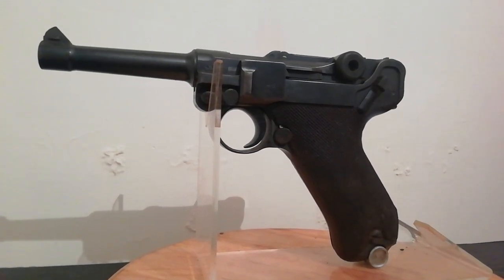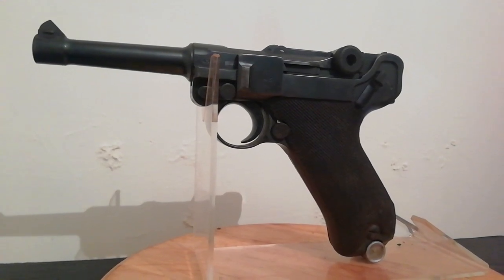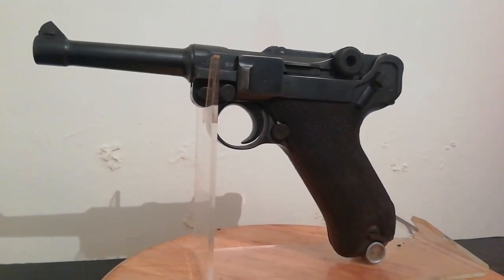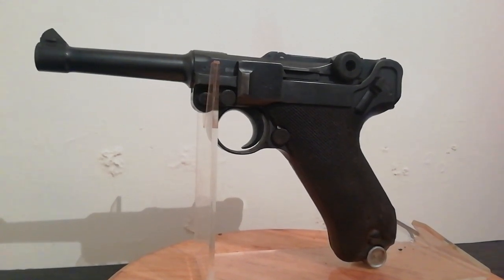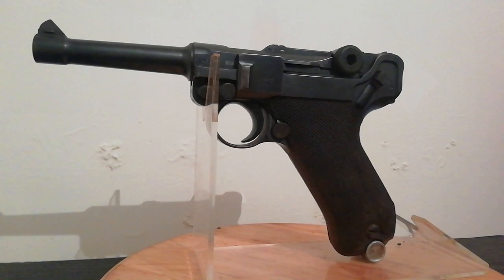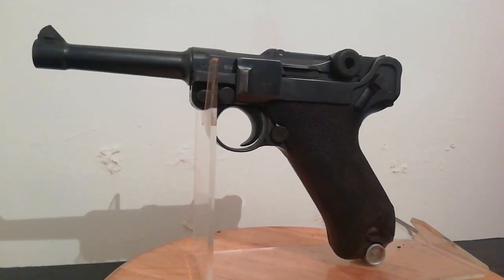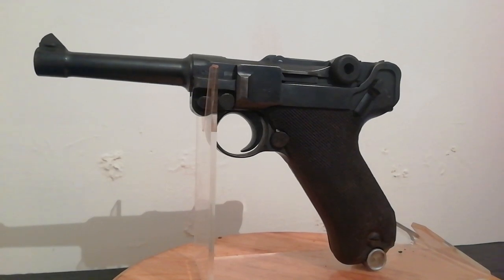It is an old specification deactivation which means that it will strip, cycle and dry fire. It's called Luger after the name of its inventor Georg Luger, and P08 to signify 1908, the year the definitive model entered service.